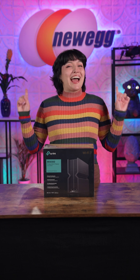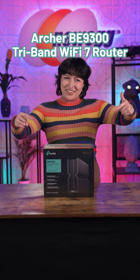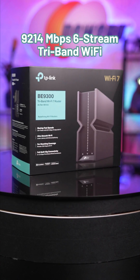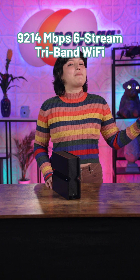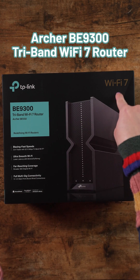If you thought Wi-Fi 6 was great, how about I raise you some Wi-Fi 7 with the Archer BE9300 Tri-Band Wi-Fi 7 router? Let's unbox this! Get ultra-fast 9214 megabits per second, 6-stream Tri-Band Wi-Fi with the glorious TP-Link BE9300 router.